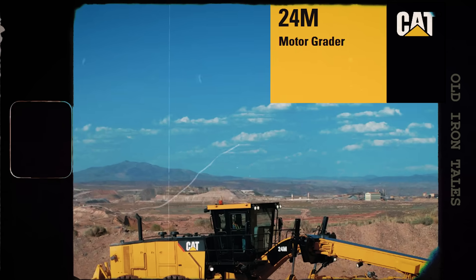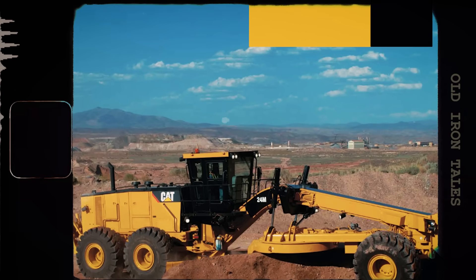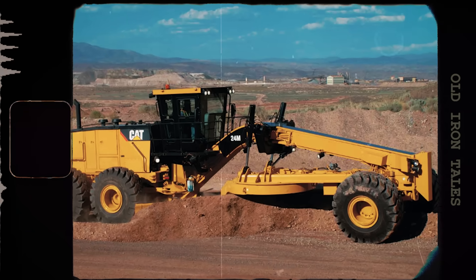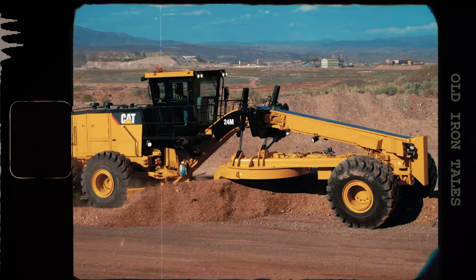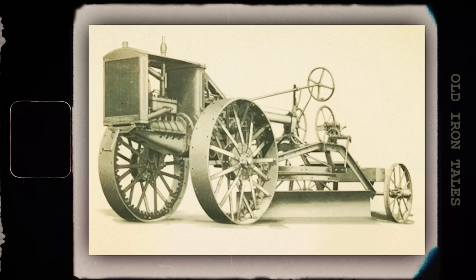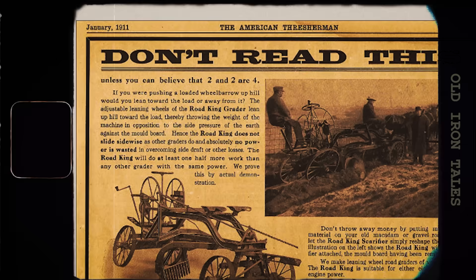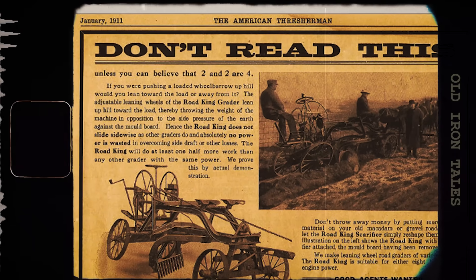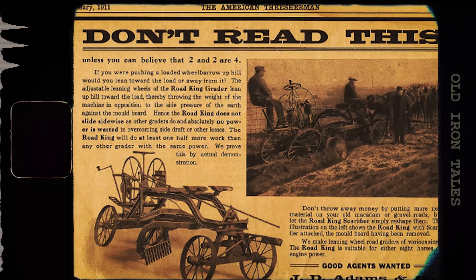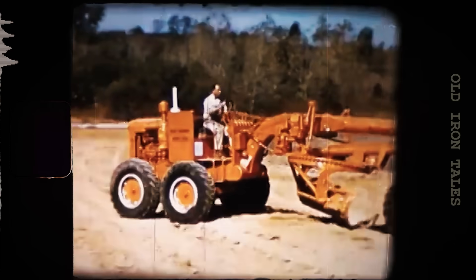The Cat 24 is equipped with technology that would seem like science fiction to J.D. Adams. Automatic cross-slope control maintains the desired road crown for proper water drainage. Fleet management systems track machine location, productivity, and maintenance needs in real time. Yet despite all this technology, the basic principle remains the same: a blade, positioned at an angle, moves material sideways while the machine travels forward. From a blacksmith's workshop in 1885 to billion-dollar mining operations today, the motor grader has come a remarkably long way — what began as a simple horse-drawn implement has evolved into one of the most sophisticated pieces of construction equipment ever built.